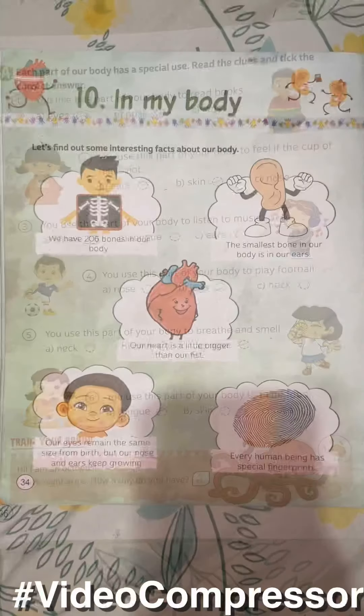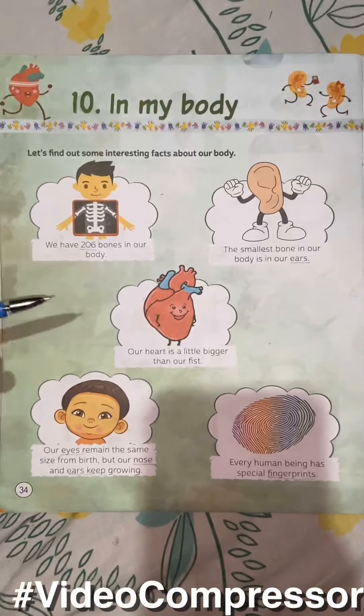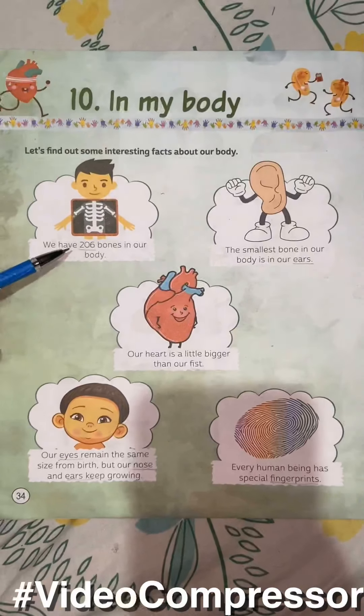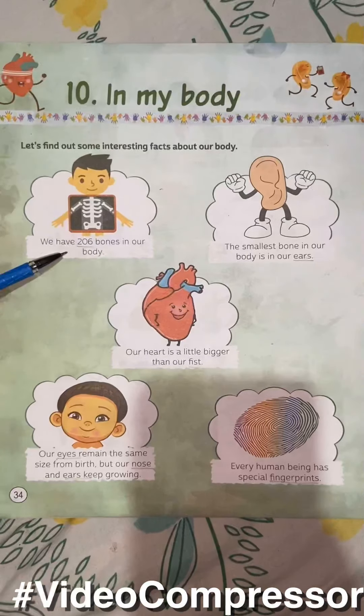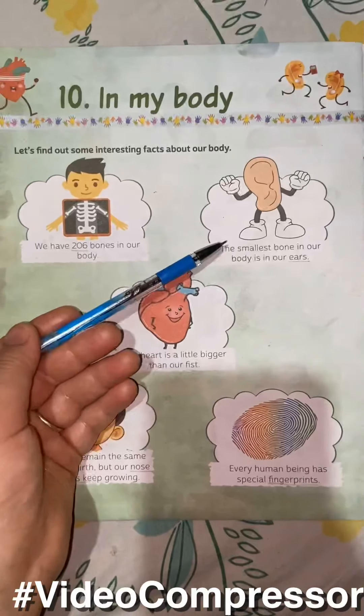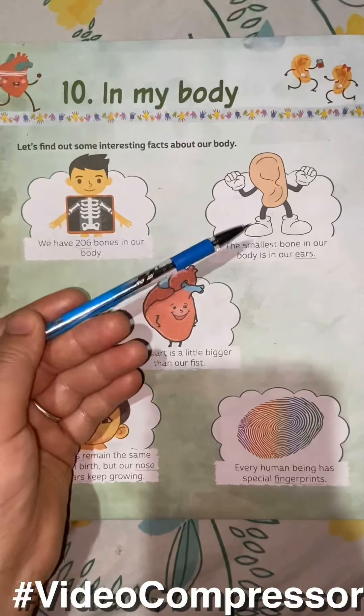Have a nice day. Now, from page 34, the questions can come in the form of fill in the blanks. Like: we have 206 bones in our body. The smallest bone in our body is in our ears.